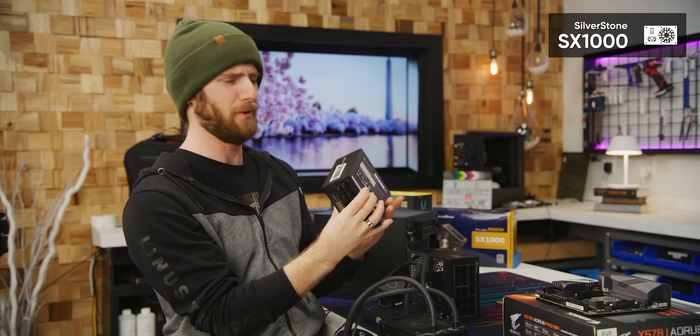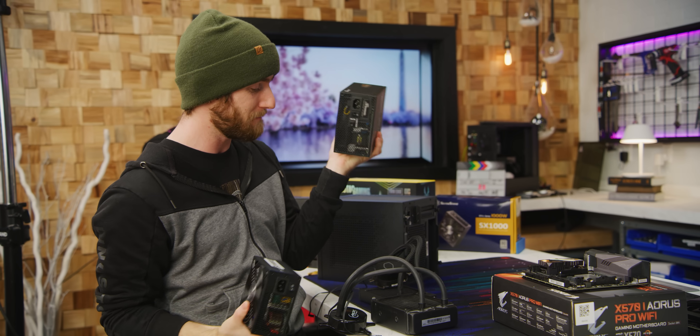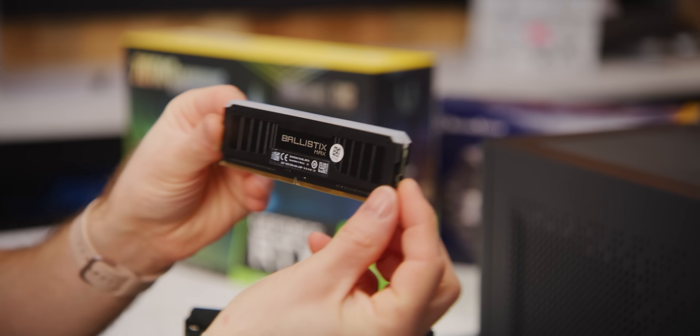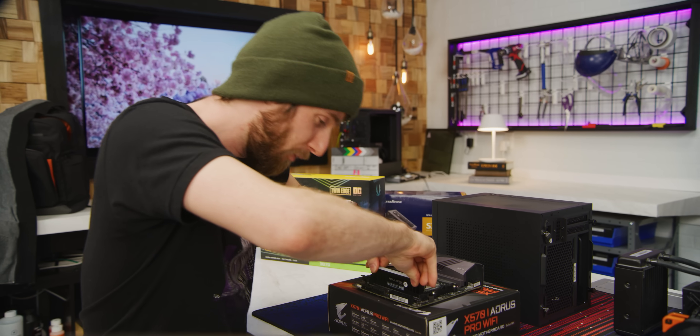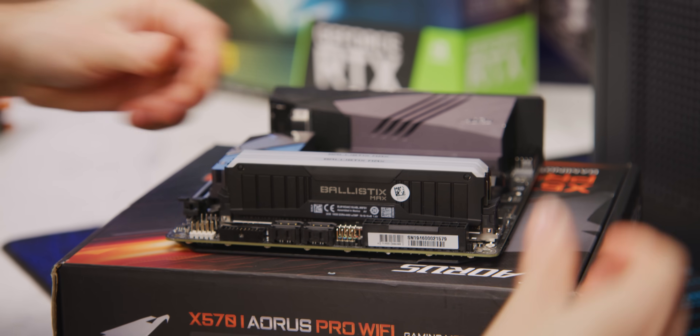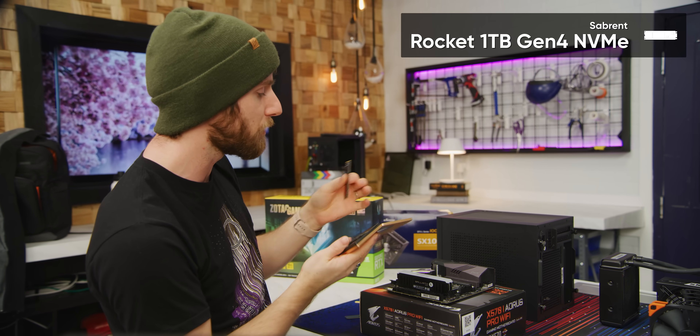As an SFXL fanboy, I'm going to go with this incredible 1000W unit from Silverstone, but it should be noted we could have easily saved over $50 with something like a Seasonic Prime TX 850W Titanium, which would have been basically silent in this config, albeit at the cost of case airflow and CPU cooling capacity. For RAM, we've gone with 32 gigs of Crucial Ballistix Max 4,400 megatransfer per second CL19 memory. And we've gone with a Sabrent Rocket 1 terabyte Gen 4 NVMe SSD for our boot drive.